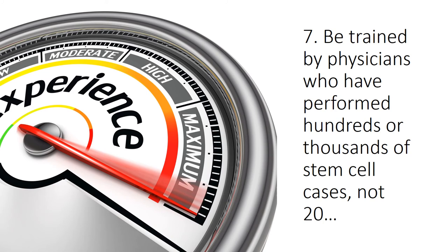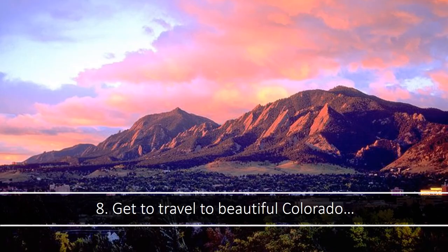Number seven, be trained by physicians who have performed hundreds or thousands of stem cell cases, not just a couple. Number eight, get to travel to beautiful Colorado — that's an actual picture of the Flatirons, not too far from where you'll be trained.